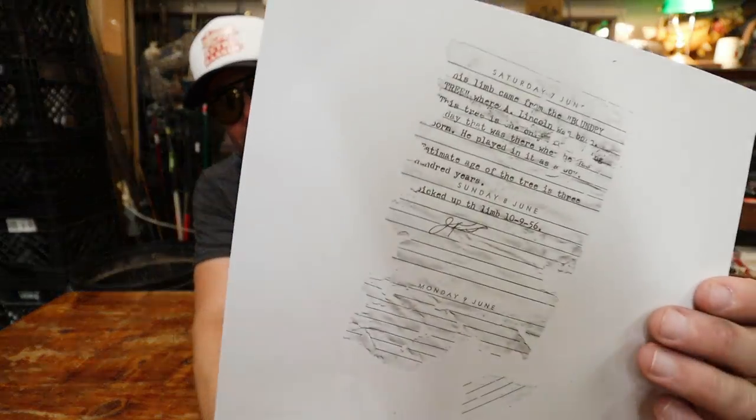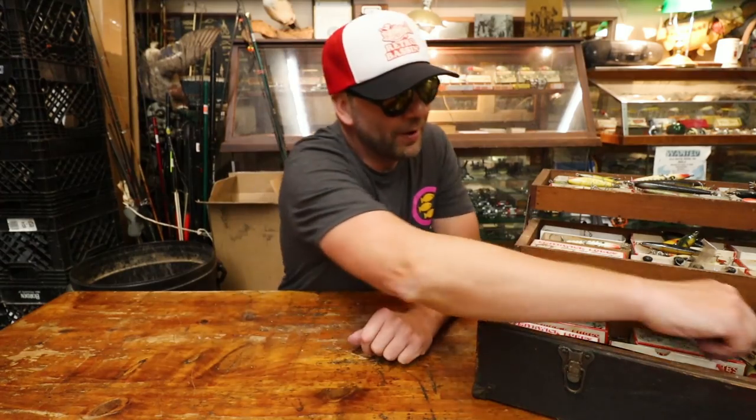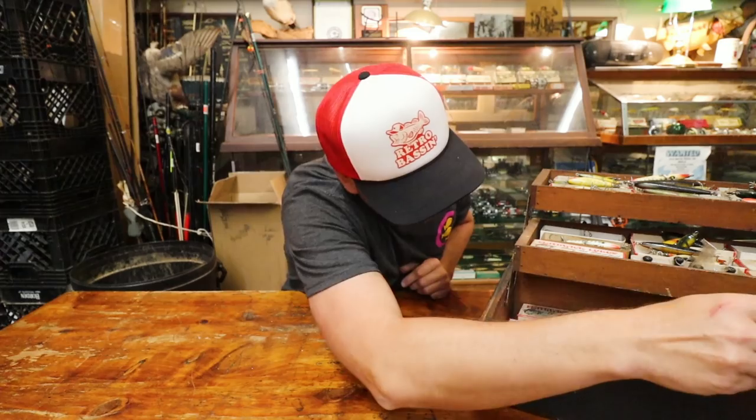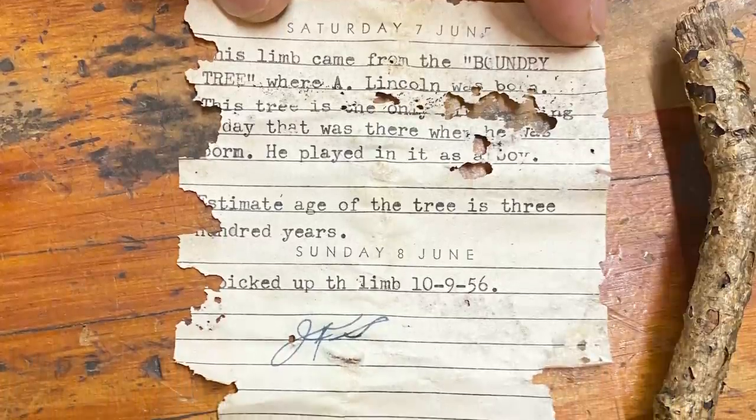I got an update on the Lincoln twig — Michael made a copy of the note. This was scanned because the paper was about to expire. It says this limb was picked up on October 9th, 1956, by Jack K. Smithwick. So that is history on top of history — that limb came from the boundary tree where Abraham Lincoln was born, and then it was later picked up by Jack K. Smithwick in 1956. That's an heirloom right there. And there's one more mysterious old jar — probably something for heartburn. This old stuff rules — welcome to Retro Bassin.